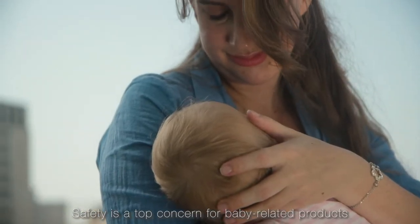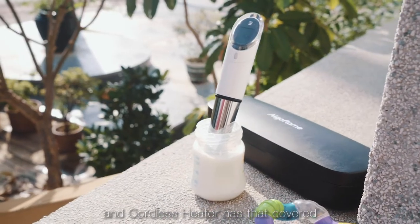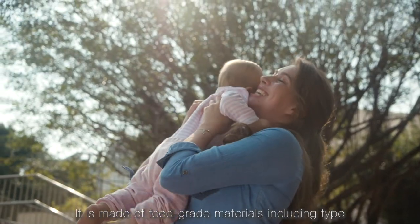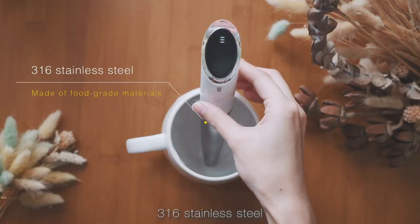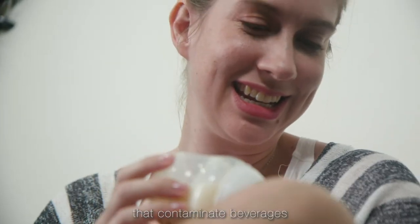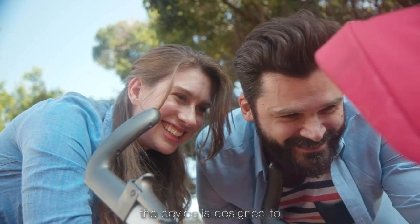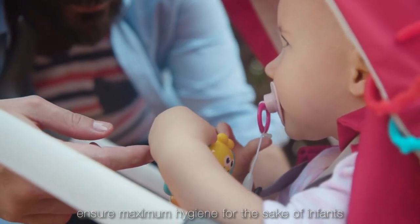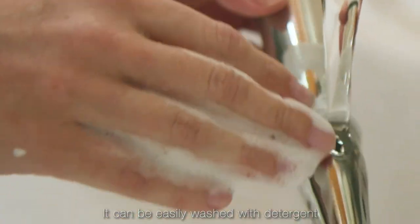Safety is a top concern for baby-related products, and Cordless Heater has that covered. It is made of great materials, including type 316 stainless steel, and is therefore free from harmful substances that contaminate beverages. What's more, the device is designed to ensure maximum hygiene for the safety of infants. It can be easily washed with detergent.